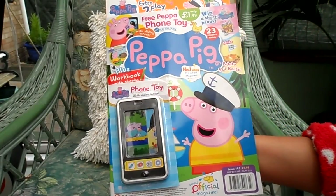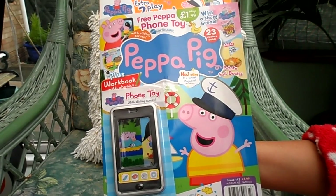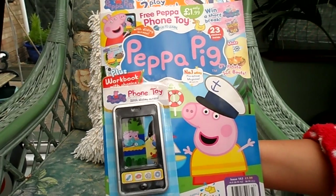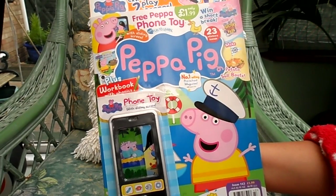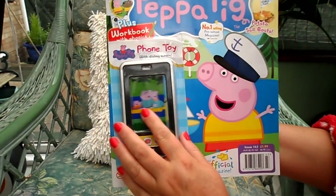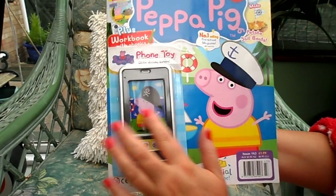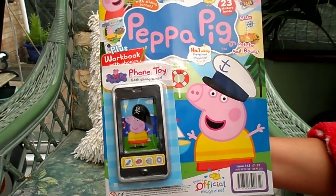So there we are — that's the Peppa Pig magazine, issue 143. I hope you enjoyed this little review. I've got lots of other children's magazines I've been reviewing, from Thomas and Friends to Disney Pixar Cars. Don't forget to subscribe, take care and come back again soon — enjoy your little telephone here. Bye for now!